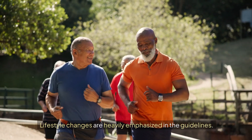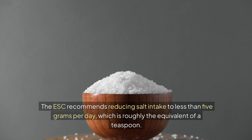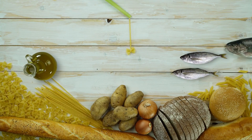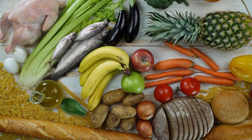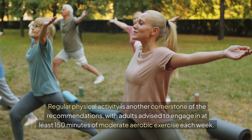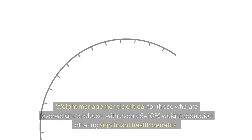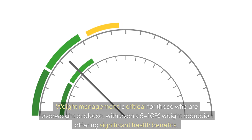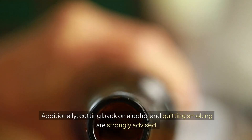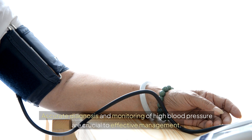Lifestyle changes are heavily emphasized in the guidelines. The ESC recommends reducing salt intake to less than 5 grams per day, roughly equivalent to a teaspoon. A Mediterranean-style diet rich in fruits, vegetables, and healthy fats like olive oil is encouraged for overall heart health. Regular physical activity is another cornerstone, with adults advised to engage in at least 150 minutes of moderate aerobic exercise each week. Weight management is critical for those overweight or obese, with even a 5–10% weight reduction offering significant health benefits. Cutting back on alcohol and quitting smoking are also strongly advised.